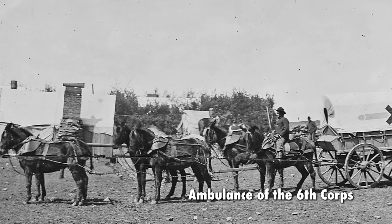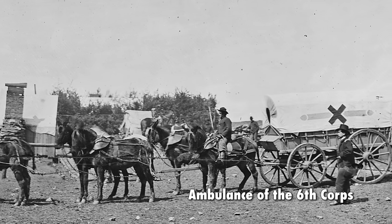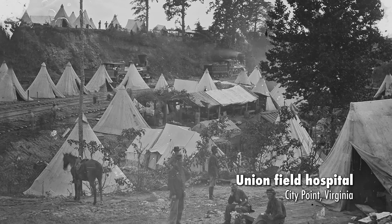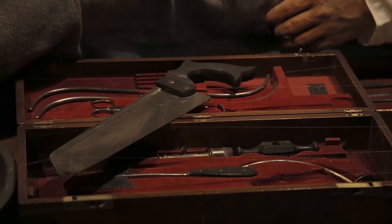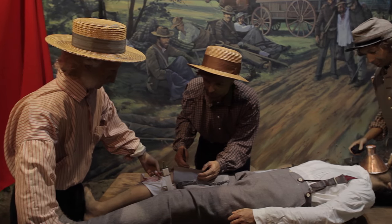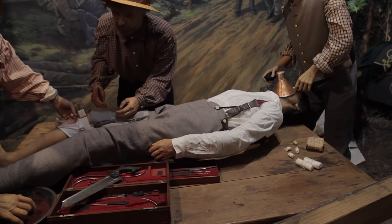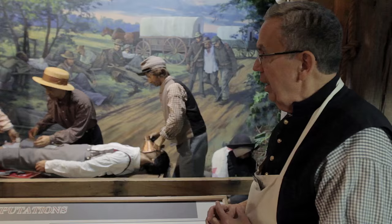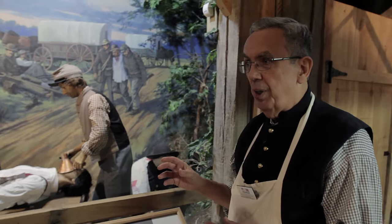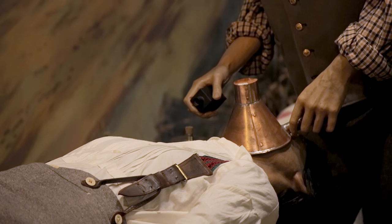From the field dressing station, the soldier would be transferred by either ambulance or stretcher to the field hospital, which would be the next step. We're here in the field hospital. This is located two to three miles behind the lines to get them out of the effective range of the cannon. At this location, the vast majority of surgery was done in the Civil War. Of that surgery, 95% was done under anesthesia.